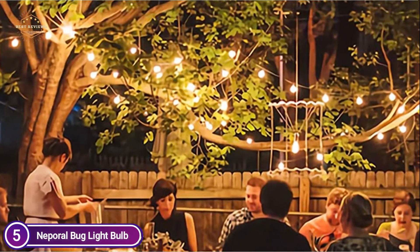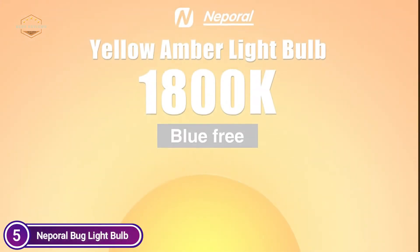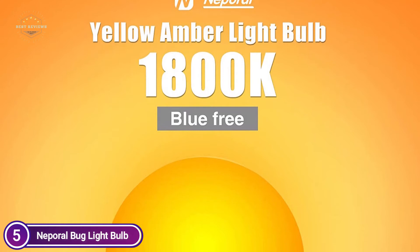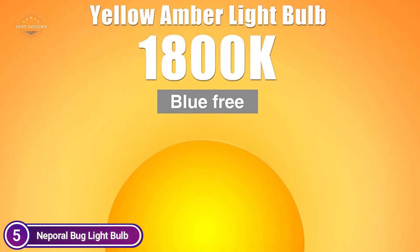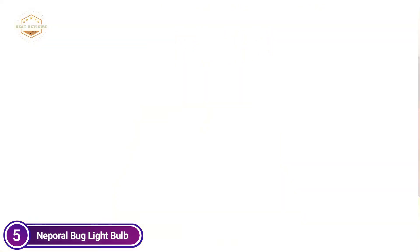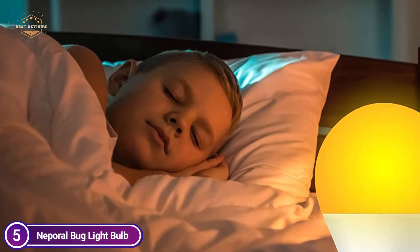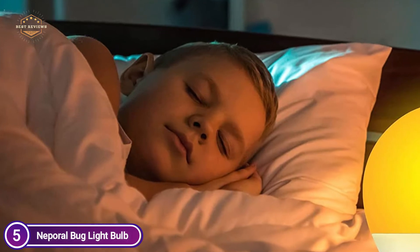The SleepAid Light Bulb blocks blue light and helps support the body's natural production of melatonin. Its 9W low-power night lighting bulbs are energy-efficient LED. This means that even if you keep them on all night, you pay just a small amount of electricity. In contrast to fluorescent lamps, Nepril Amber Light Bulbs don't contain mercury and don't release harmful gases or chemicals.